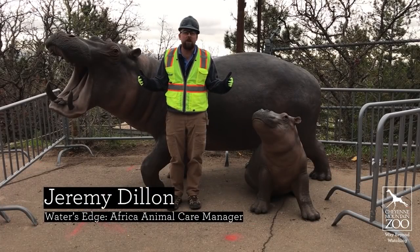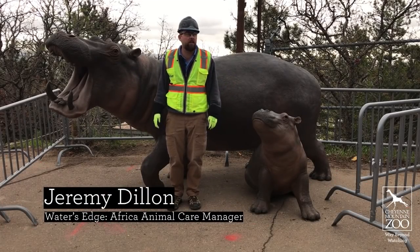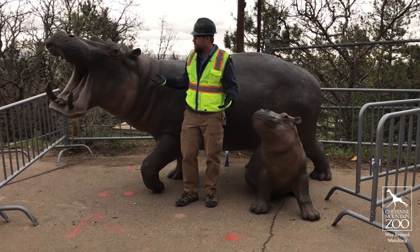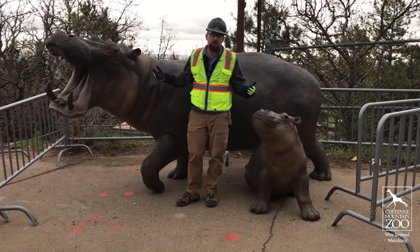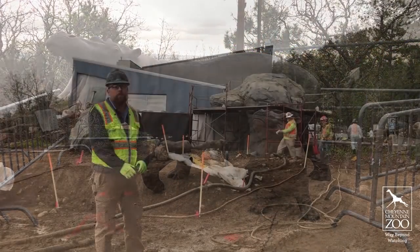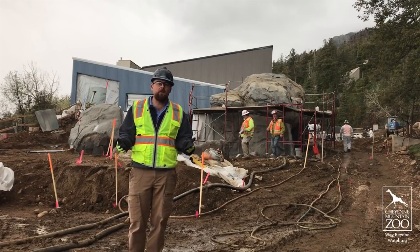Hey everybody, my name is Jeremy. I'm the animal care manager for the new hippo and penguin facility. We're eager to show you guys all of the new progress that's happening, and we're starting right here with the beautiful hippo sculptures that are going to be going to exhibit. So come on, let's go.